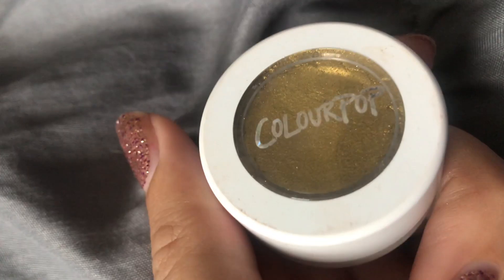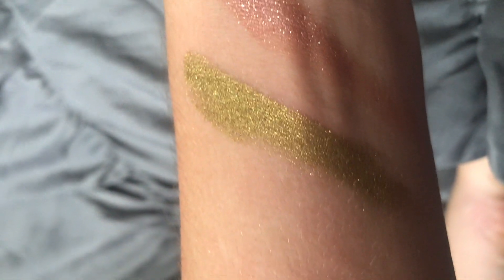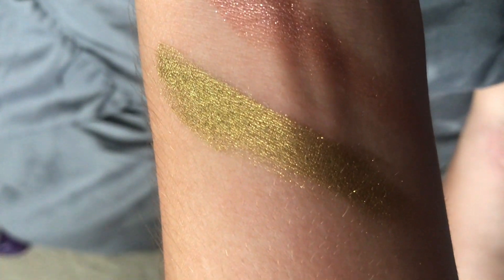I'm going to save the mattes for last and talk about all the shimmers first. The next one is Telepathy from the Colourpop and Kathleen Lights collaboration. Pretty much 95% of my colors are from Kathleen's line. This is a gold green color — just that trendy gold green I think is gorgeous. When I first got it I wasn't a fan, but I appreciate it from an artistic perspective. It's a great bold color and I really need to experiment with it more.